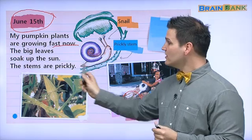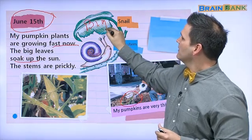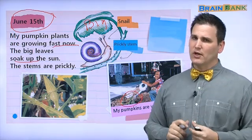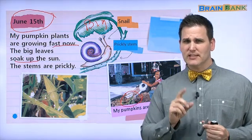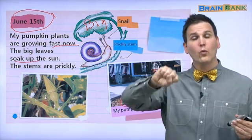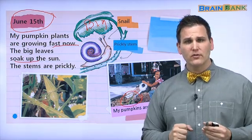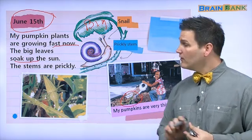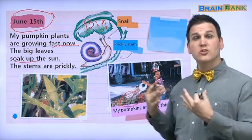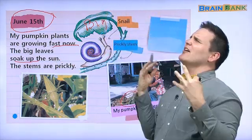The big leaves soak up the sun. Here is a big leaf, and they soak up the sun. 'Soak up' is a difficult word. Let me explain: if you have a towel and you pour water on it, the water won't fall to the ground — the towel soaks up the water. It collects, gathers, absorbs. So the leaves soak up the sun; they love the sun.